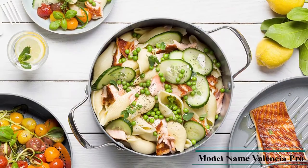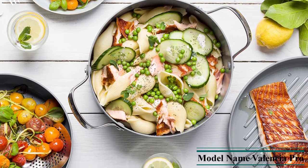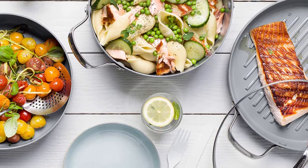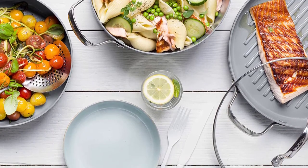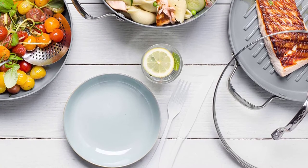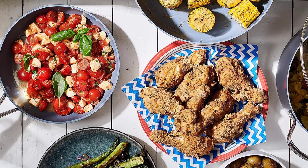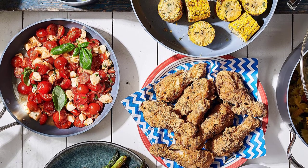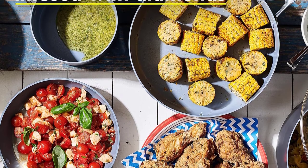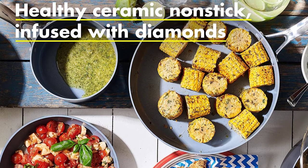Green Pan's Thermalon minerals pro healthy ceramic non-stick coating is free of PFAS, PFOA, lead, and cadmium, so it will never release toxic fumes even if accidentally overheated. It is metal utensil safe. The original diamond-infused non-stick coating offers remarkable durability, balanced heating, and effortless cleanup. Valencia Pro's magneto induction bases bring incredible searing and browning to all stovetops including induction, plus the hard anodized aluminum bodies are unbelievably durable and scratch-resistant.